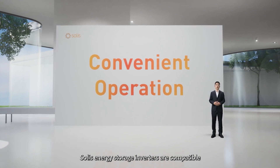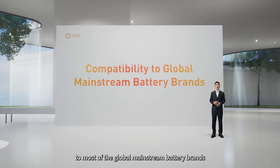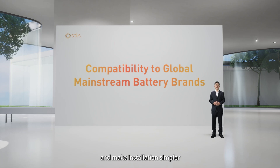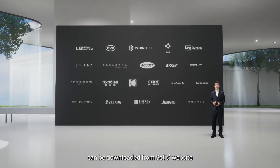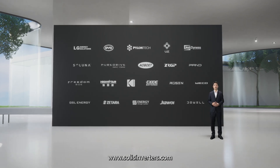SOLIS energy storage inverters are compatible with most global mainstream battery brands. The battery parameters have been preloaded in the inverters to make installation simpler. You can select any available brand based on your needs. The list of compatible battery brands can be downloaded from SOLIS's website at www.solis-inverter.com.